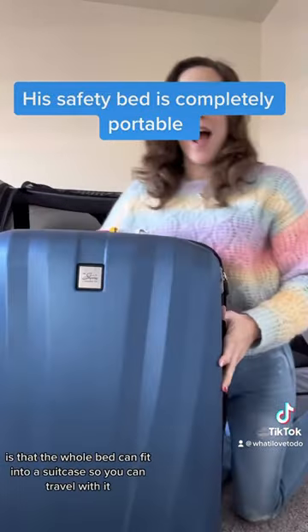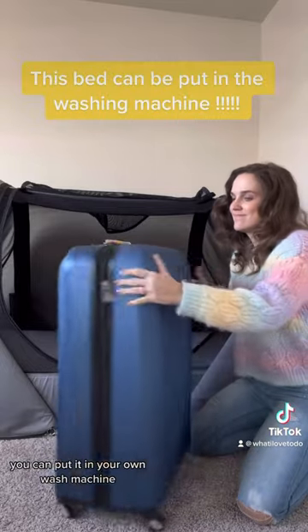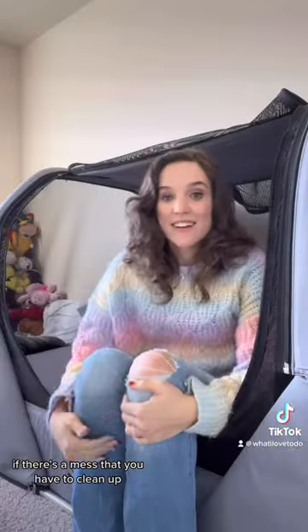Another cool feature about this bed is that the whole bed can fit into a suitcase so you can travel with it, and the whole bed is washable — you can put it in your own washing machine if there's a mess that you have to clean up.